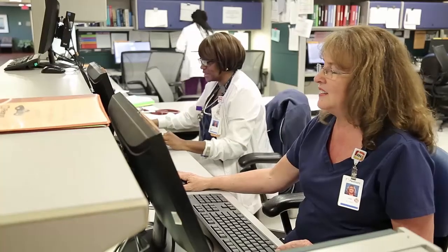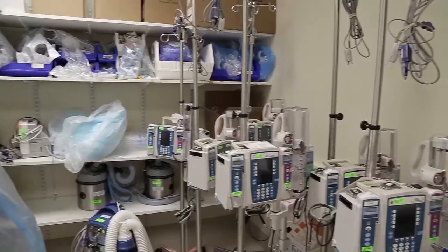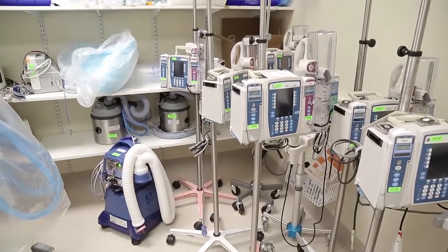We used to feel like we had to hoard equipment so we'd always have one or two put back somewhere — in case you couldn't find any, you had your own little stash. Now there's no question; we know exactly where the devices will be. They're going to be in our clean utility closets and we just go right to the closet, pick up the device, and give the patient the care they need.